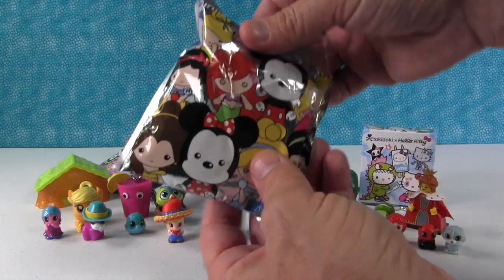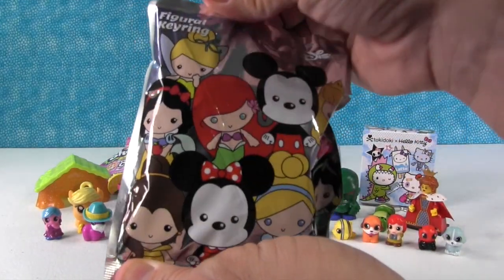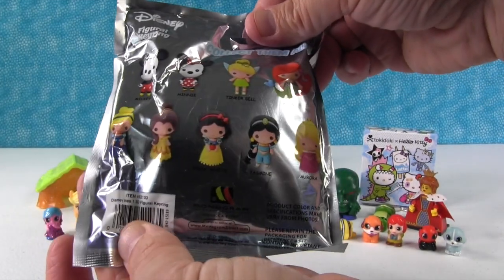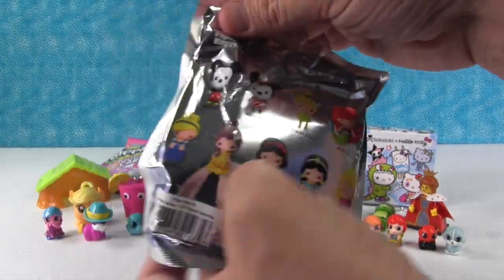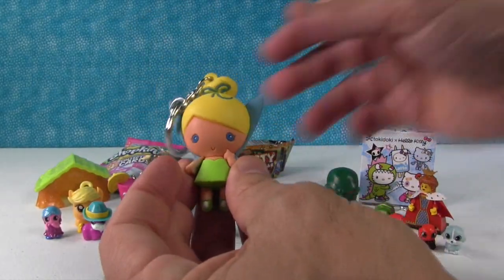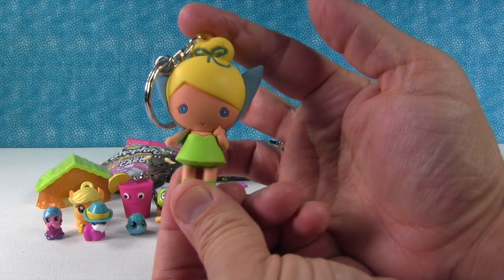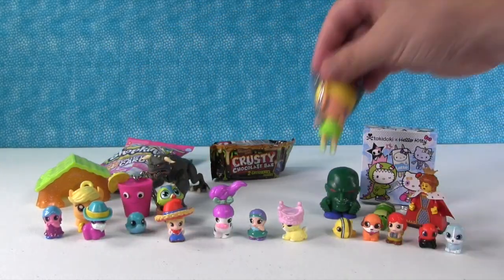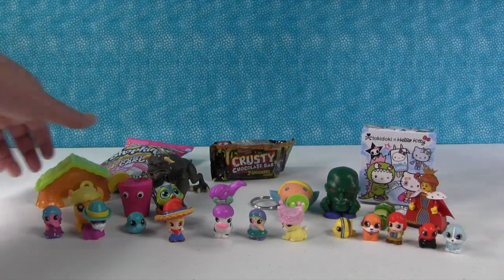I'm gonna open up a keychain - this is Disney Figural Key Ring, series one. It had a lot of the princesses in it. Snow White - I hope you get Snow White! We did not get Snow White, we got Tinker Bell, who's awesome because she hangs out with Martian Manhunter because they're green. And they can both fly.